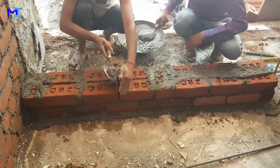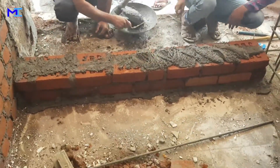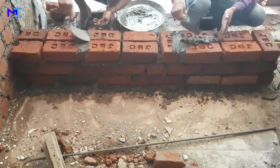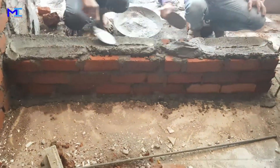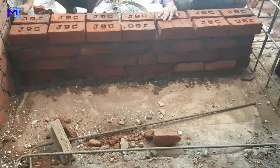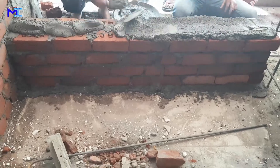Bricks or brick wall. Brick is a building material used to make walls, pavements and other elements in masonry construction. A brick can be composed of clay-bearing soil, sand and lime, or concrete materials. Bricks are laid in courses and numerous patterns known as bonds, collectively known as brickwork, and may be laid in various kinds of mortar to hold the bricks together to make a durable structure.